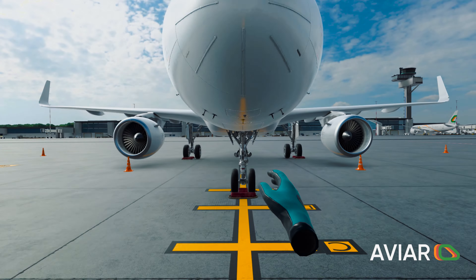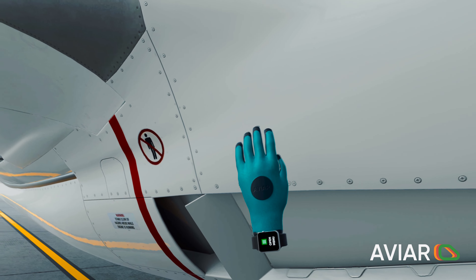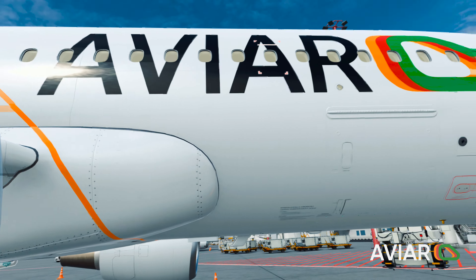This is not a toy. This is a professional VR training software used by the biggest airports and handlers to train their staff on an everyday basis. And finally, it is available to the public.